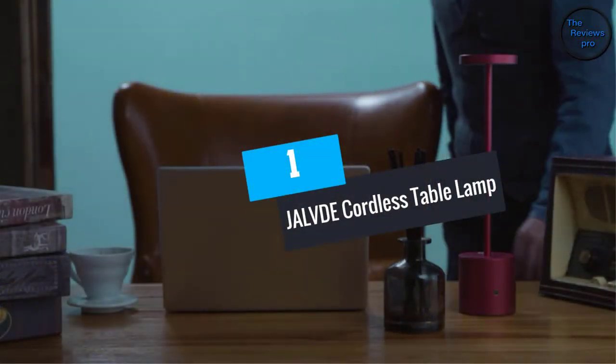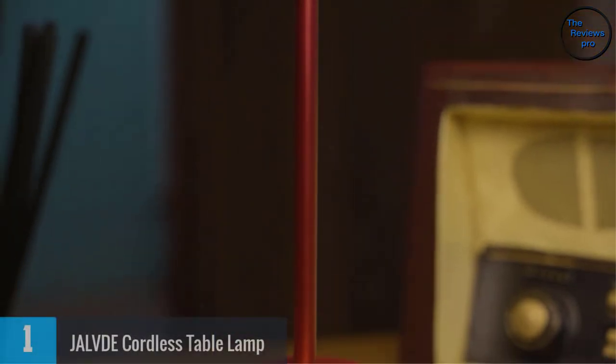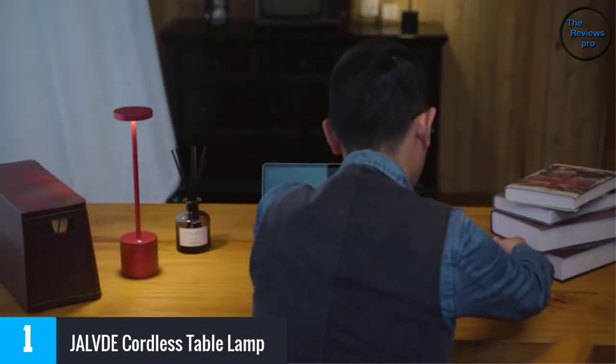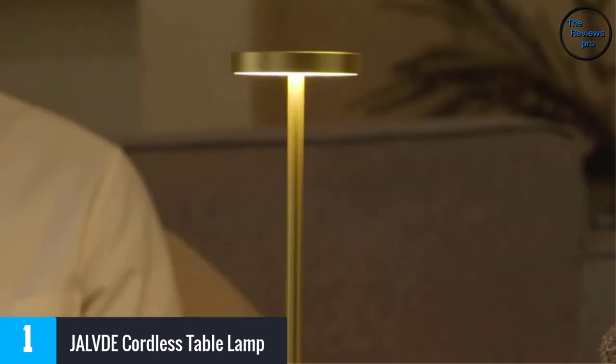At number 1, the JALVDE Cordless Table Lamp. This is a cordless lamp with outstanding aesthetics. It features a minimalistic design that is perfect for any room and setting, making it a quality product.